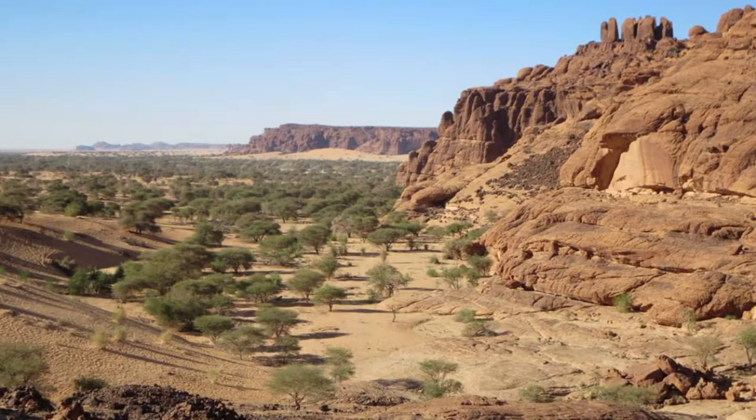Chad has been inhabited since the early 7th millennium BC, including the Sao people, the Kanem Empire, Baguirmi, and Wadai.